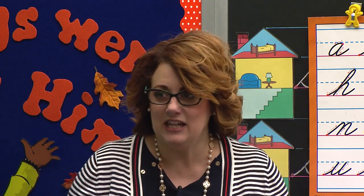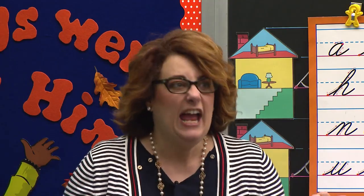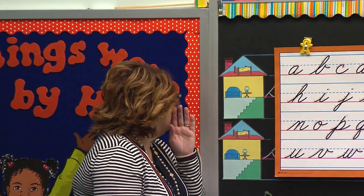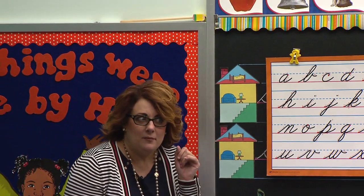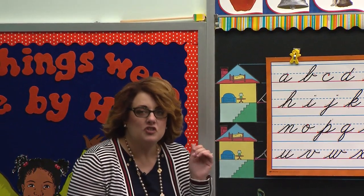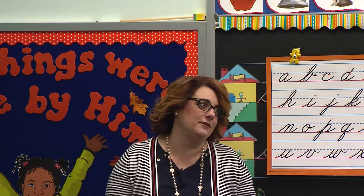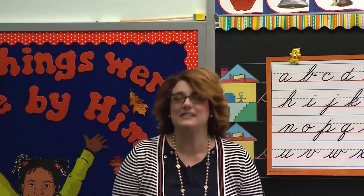Now, who do you think is sleeping in our room? Mr. Pencil. It is. It's Mr. Pencil. And if you listen real carefully, I still hear him. He's still snoring. So let's be kind of quiet. We don't want to scare him. That's another word. Say it. Scare. Scare.